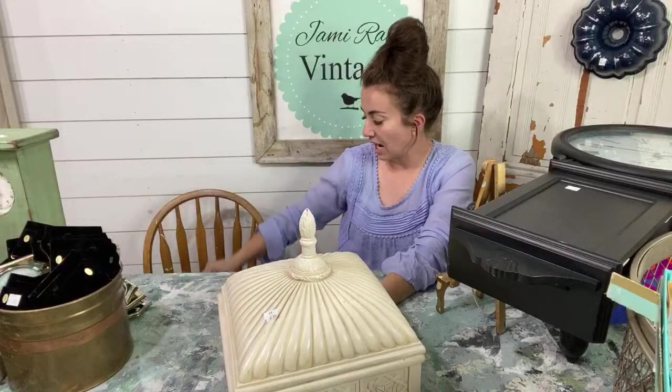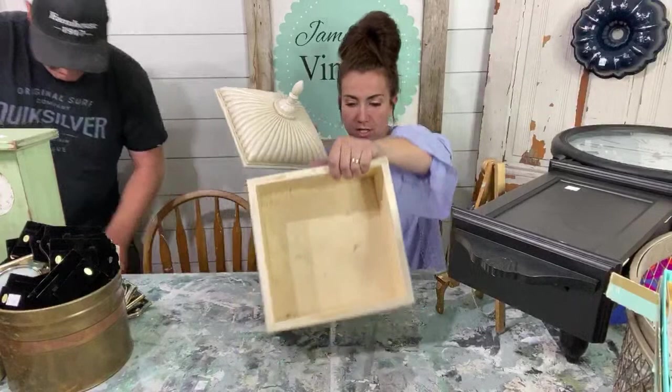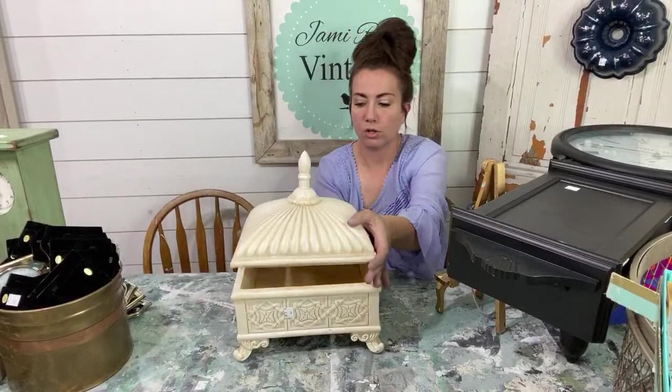$8.00. This is heavy — it's going to be like a $40 piece. I think it's resin, very detailed. Needs a paint job — it'll be $40. Not old, but cool. It'll get an apothecary white wax situation, and then all the detail in the little feet are going to pop.